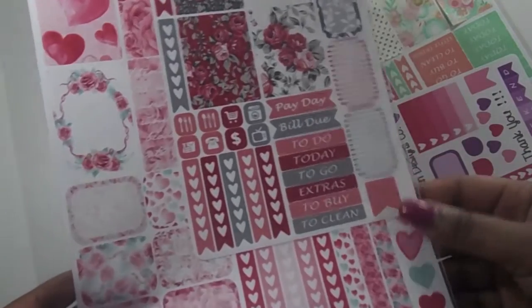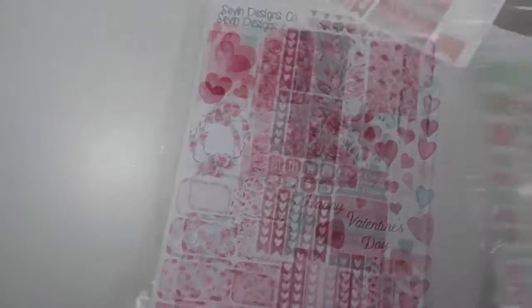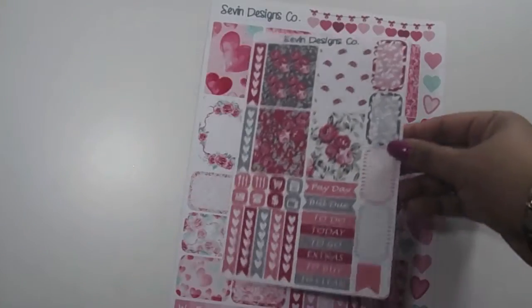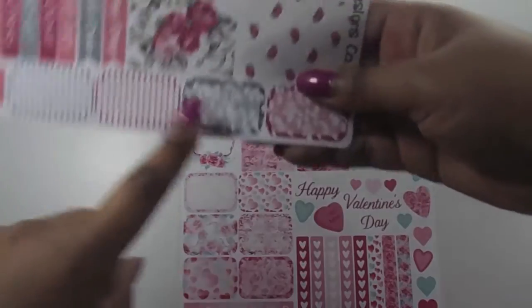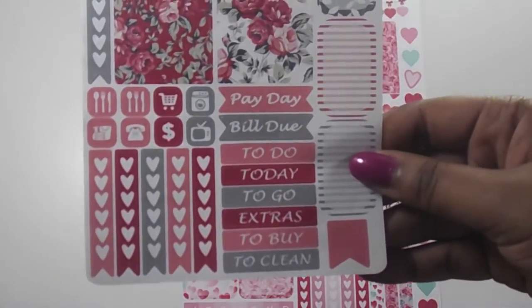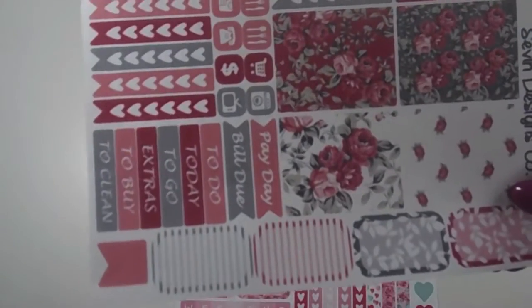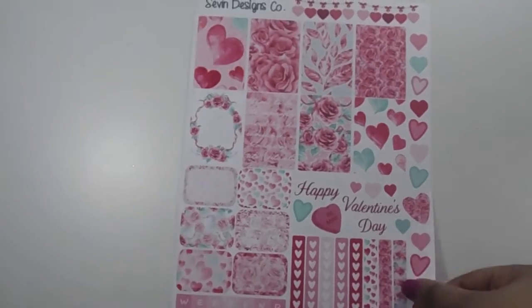These two sets are from Seven Designs Co — I've never purchased from this Etsy shop before. I picked up a little sampler set. These just have roses on them; there are some full boxes, some heart check boxes, and some half boxes along the side. You have your payday, your bill due, your to-do list, and your little icons. I like these half sheets because you can combine them with other stickers and don't necessarily need to buy a full sheet to do a spread.